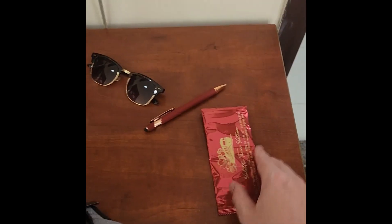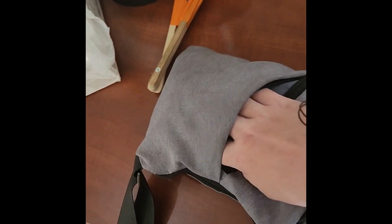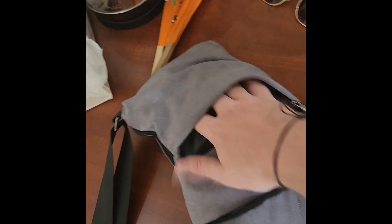Moving on to the zip pocket — it's a bit hard to unzip with one hand — but I've got a wet wipe. In the last zip pocket I carry my wallet, which has got my spending cash in it. There is also a Tile, which is very good for finding my wallet and bag if I ever lose it, because I can ring it from my phone.